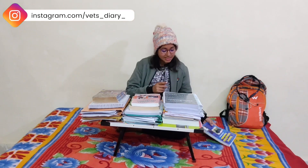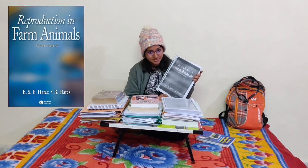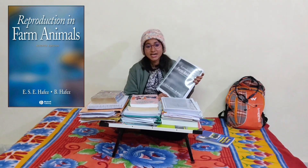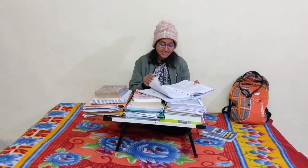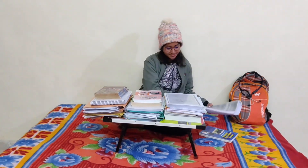The other book is Reproduction in Farm Animals by ESC Hafiz. This book is basically based on the physiology of the reproductive system. In this book you also have diagrams and the content is really good, so you should definitely study this book. It is a very good book with very good content.